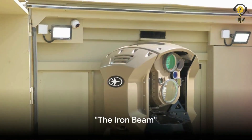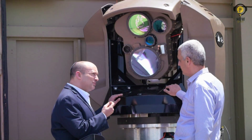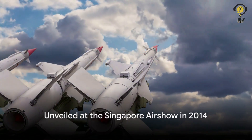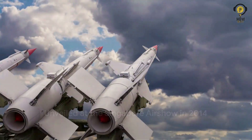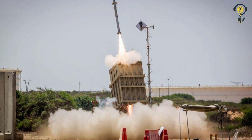The Iron Beam, officially known as MAGEN or Light Shield, is a directed energy weapon air defense system developed by Israeli defense contractor Rafael Advanced Defense Systems. Unveiled at the Singapore Air Show in 2014, this system is designed to destroy short-range projectiles that are too close for the Iron Dome system to intercept effectively.